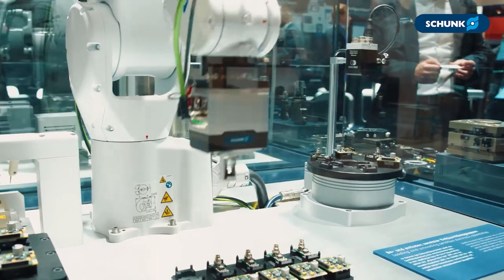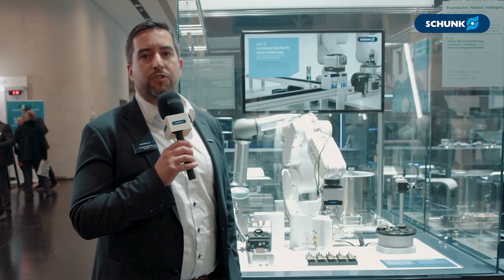The other benefit is that the gripper grips the workpieces nearly without a force peak, which ensures that the PCBs do not get damaged during the loading and unloading process. Thanks for listening.